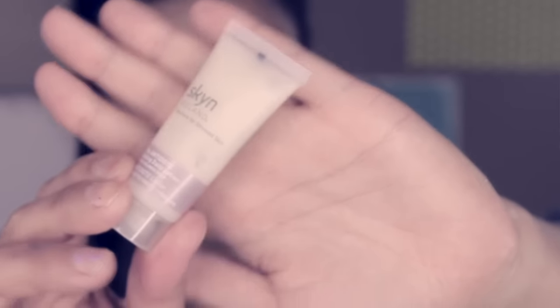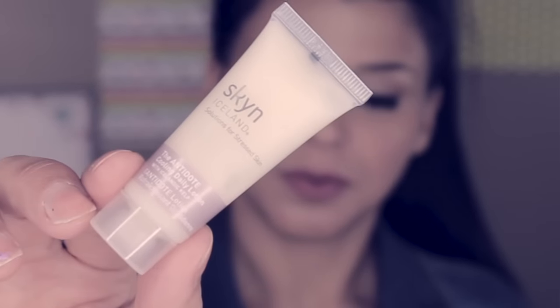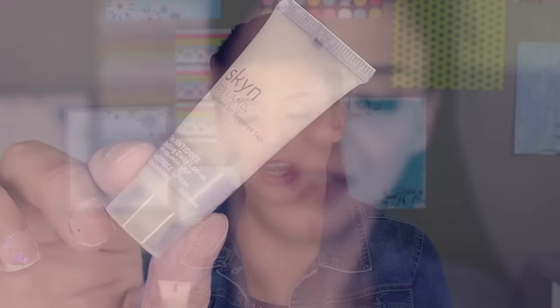The next product is by Skin Iceland - this is the Antidote Cooling Daily Lotion with Icelandic Kelp. I haven't tried a product from this brand that I liked so far. I think I tried a couple of products and nothing impressed me, but it's summertime and this is supposed to be a really lightweight moisturizer, so I'll give it a go. I'm not too excited just because of past experience with this brand, but maybe this one will work.